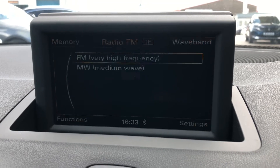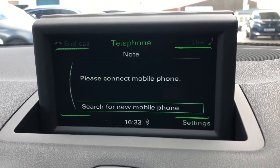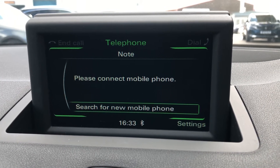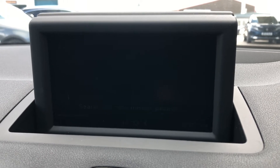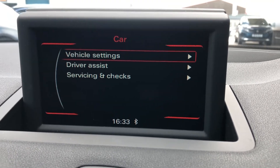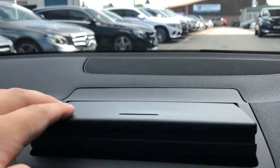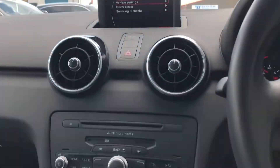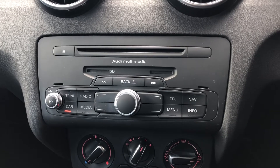You've also got Bluetooth, which allows you to connect your phone to the car to make or receive calls as well as listen to your own music, keeping the driver fully focused on the road. You can also adjust all the different car settings through this display screen. A great feature is that the screen can fold into the dashboard, so if you don't want it on show, it will neatly go away.